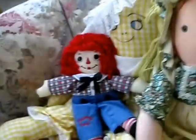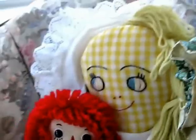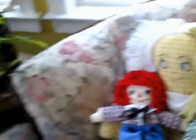Okay, we have some here — we have a little Andy, and we have a big Holly Hobby, and I call her Big Bertha. She's just a little ragdoll, and she's cute.